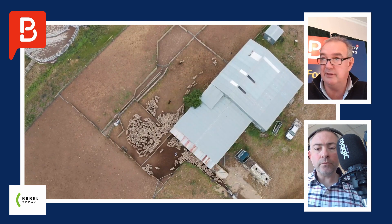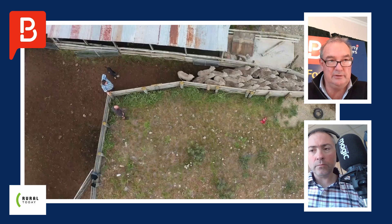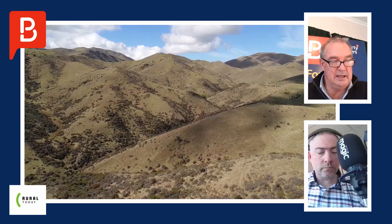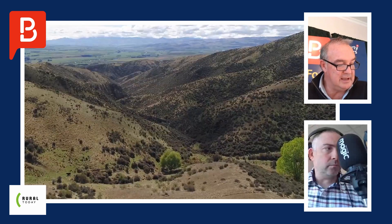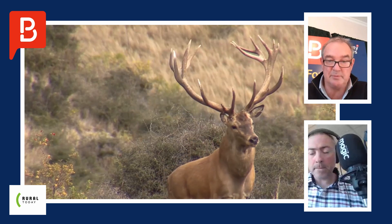It's 2,645 hectares, broken into sort of two properties that have been joined together through the last decade. We've got a situation where it's a deer farm, it's a stud breeding farm, in combination with sheep and beef.